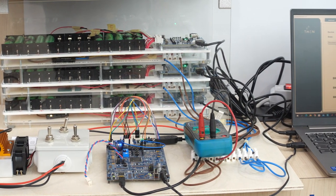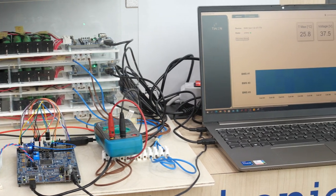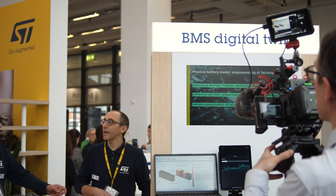Newtwin's BMS software solution is the result of years of research and development, utilizing the latest cutting-edge technologies to achieve unparalleled accuracy and reliability. We are confident that our software solution will transform the way battery packs are operated throughout their lifecycle, providing an unprecedented level of control and insight into the behavior of the cells.